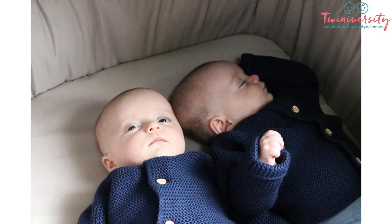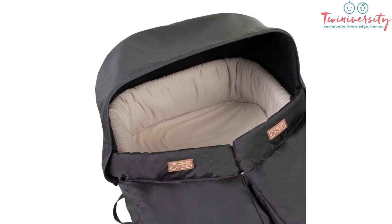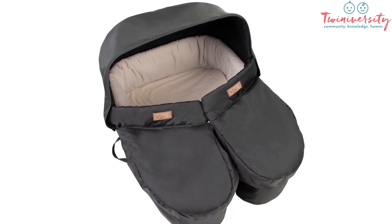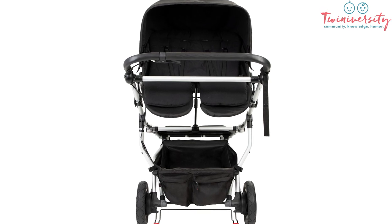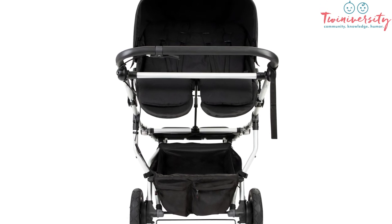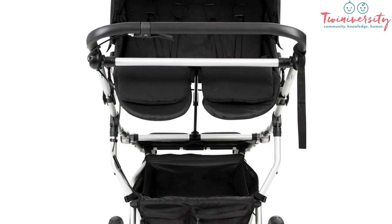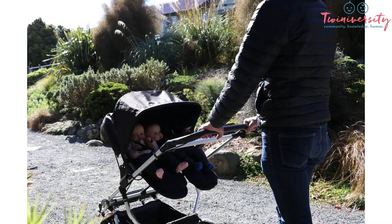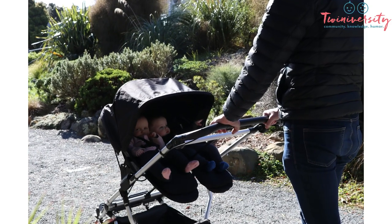It's finally time to talk about the Carry Cot Plus for Twins. Picture this: it's one frame, as you can see here, and it comes with two fabric sets. One fabric set is to be used in those very early stages so your twins could snuggle together, and then the next fabric set converts that same frame to become parent-facing toddler seats. Everybody wants to see their kids facing them when they're little — this is one piece of equipment that is going to last you quite some time.